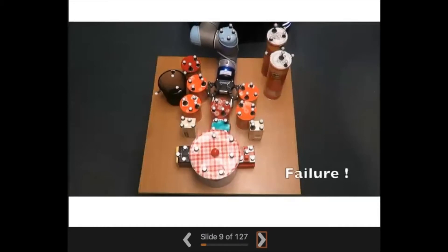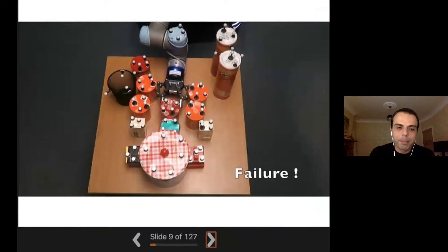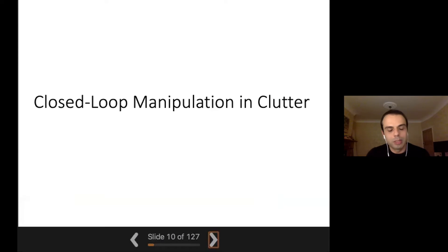Because in using these original planners we weren't able to really reach into cluttered spaces where multiple objects are contacting each other, one thing I wanted to do when I moved to Leeds was to convert these planners into closed-loop manipulation planners.